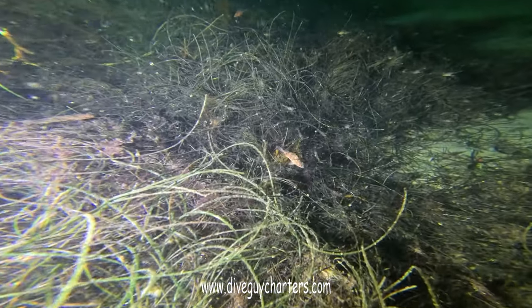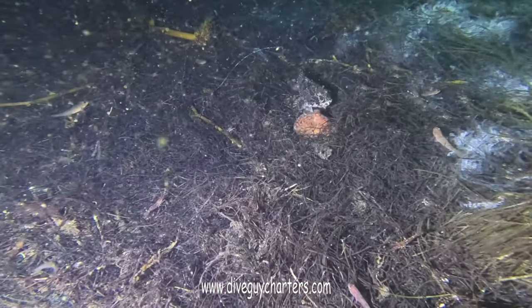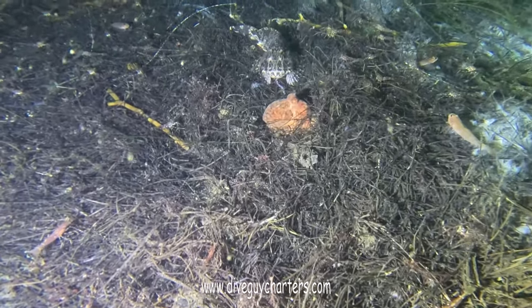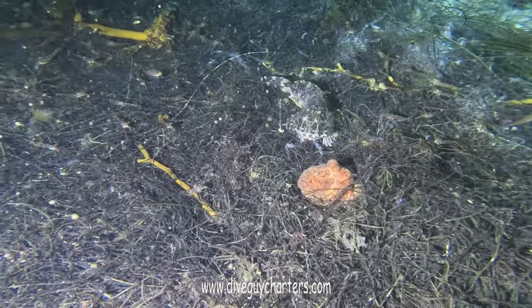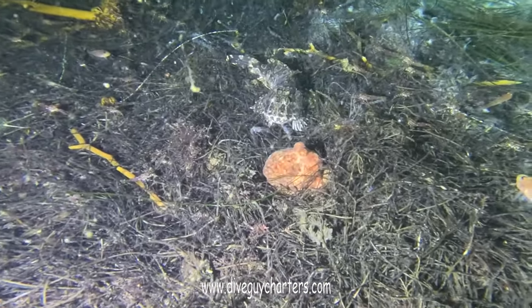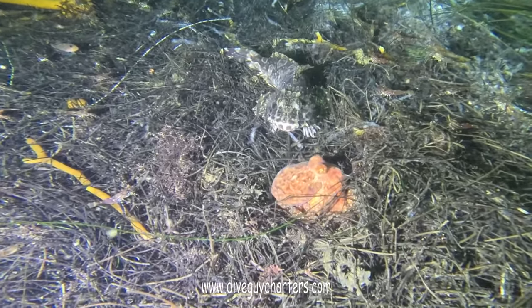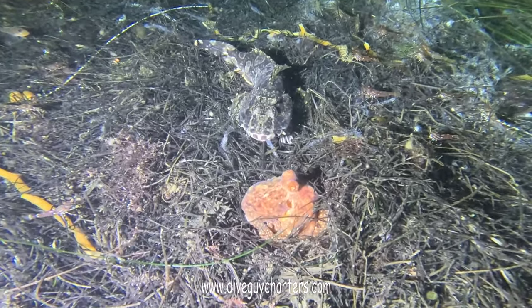Same usual critters at 100 feet — we got the rockfish and a ton of little shrimp lurking about. Came across this bass and octopus. Before I caught it on camera, the bass actually took a little nip at the octopus. When I approached it, it completely froze. Kind of wish I would have caught it nipping at it.